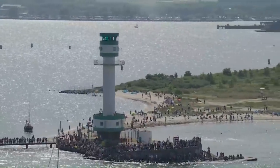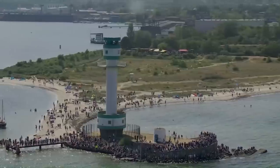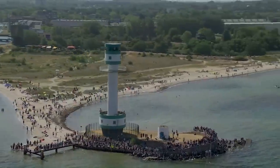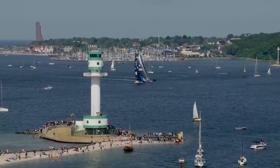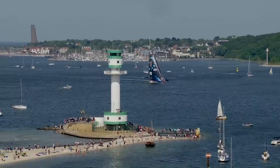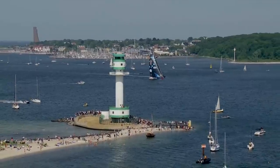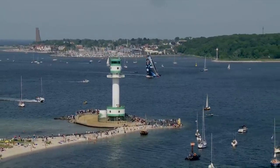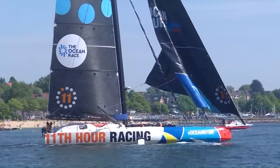For 11th Hour Racing Team, with all of these people out here absolutely cheering them on — the really good news is we've had really good pressure for 11th Hour to come in here. The rest of the fleet that were turning around the turning mark to line up for the entry into the Kiel Fjord have lost the breeze. They haven't got the same conditions, so they're racing a different course. Now they're bouncing off the eastern side of the Kiel Fjord, making their way back over.